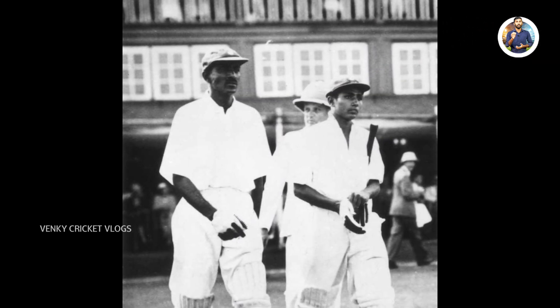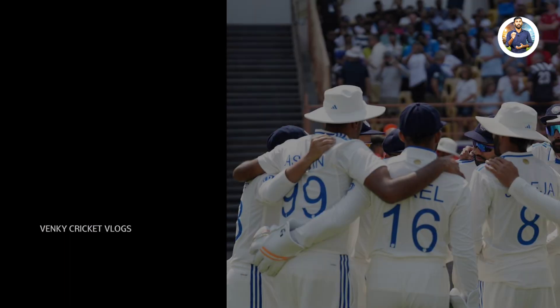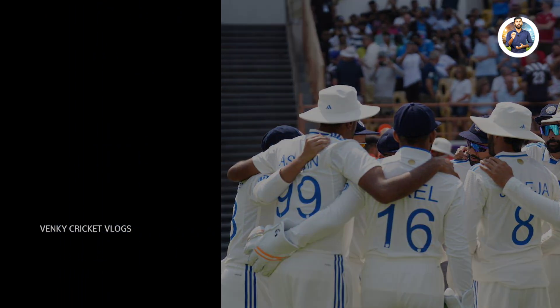The most recent player to debut for India in test cricket was Devdut Patikal, who received his cap on March 7th this year in the Dharamsala test. Through their 580th test match, India has now achieved more wins than losses in test cricket.